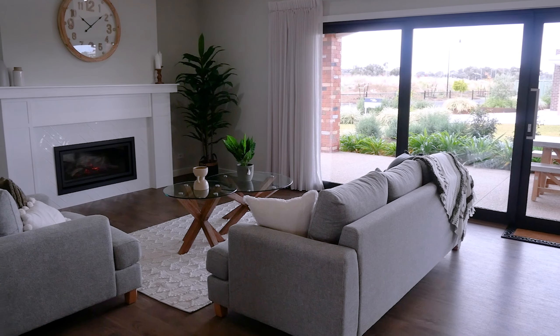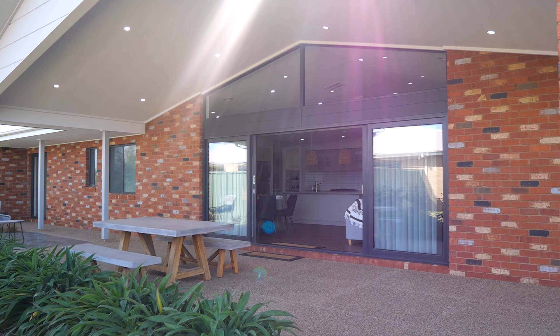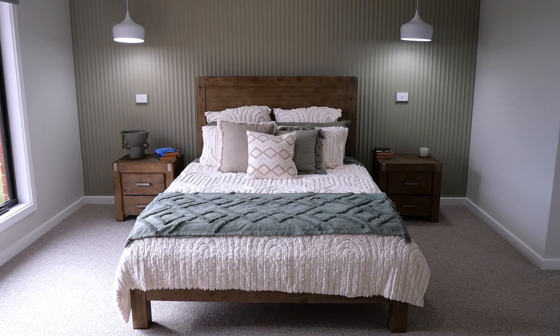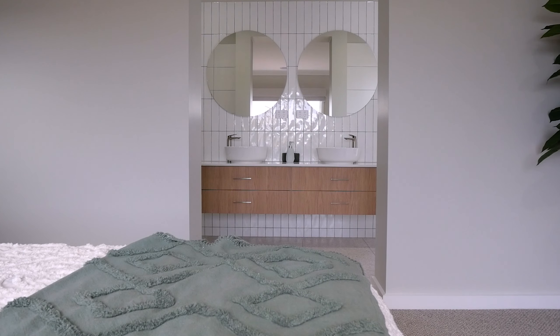It is a huge advantage and the accountant can give you the exact figures. There is also talk about possibly increasing the depreciation percentages for new builds to try and encourage people to build more investment properties, which if that does come through will be a huge advantage to people.